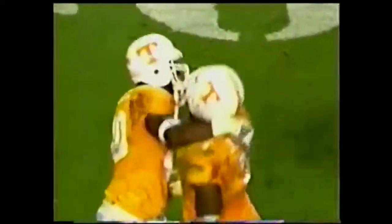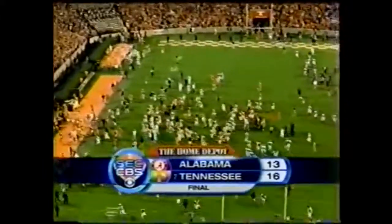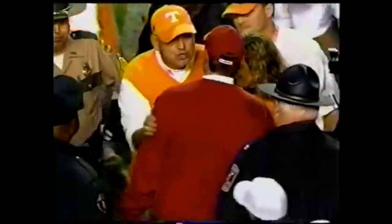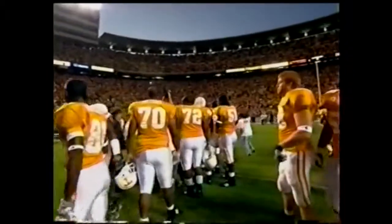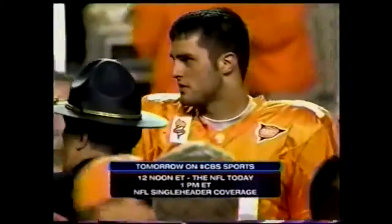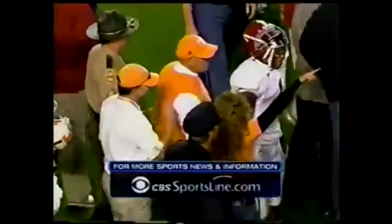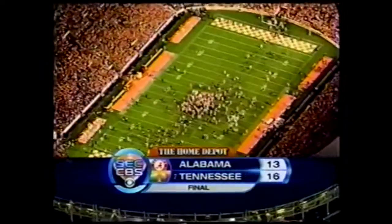Tennessee wins it by three! A nice moment with Phillip Fulmer and Mike Shula, guiding their respective alma maters in this old, old rivalry. It was not to be for Alabama. Eric Ainge with his third 300-yard passing effort of the season leads Tennessee to the victory. For Tracy Wolfson and Gary Danielson, I'm Vern Lundquist saying so long from Neyland in Knoxville. We'll see you next week.